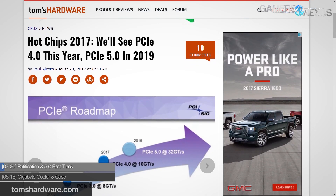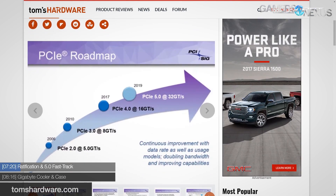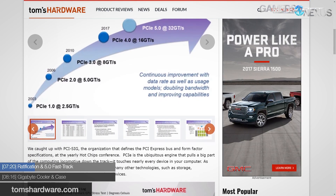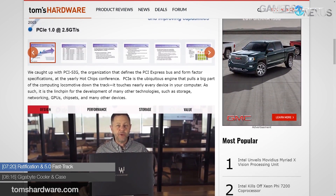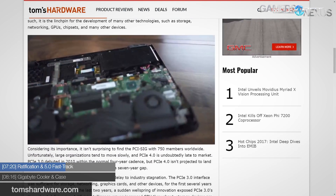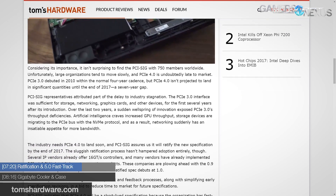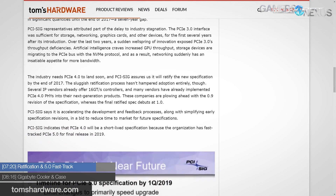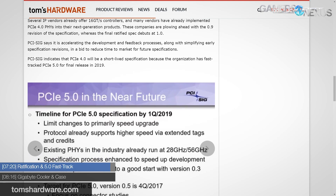In non-AMD news, PCIe Gen 4 is supposed to land this year, and PCIe Gen 5 has been fast-tracked for 2019, based on information from the Hot Chips 2017 conference. PCIe 4.0 is set to arrive this year, bringing 16 gigatransfers per second and 64 gigabytes per second of throughput, while 5.0 will effectively double that. If ratified this year, it'll mark a seven-year gap between 3.0 and 4.0's ratification — a long gestation period the PCIe SIG ascribes to industry stagnation, as 3.0 afforded adequate bandwidth for many years. It wasn't until AI, machine learning, and NVMe-based storage popularity that more bandwidth was needed.